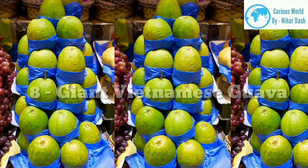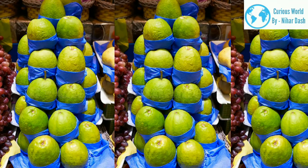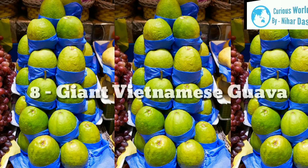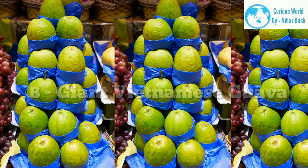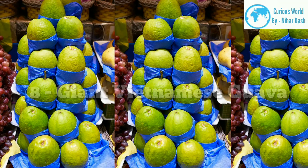The Giant Vietnamese guava is a large fruit with white flesh, and it is ideal for guava juice. The Ruby X guava has thick skin and has a tendency to keep away fruit flies. The Thai Maroon guava is a beautiful guava. The tree has red leaves, pink flesh, and fruit that is dense and full of nutrients.